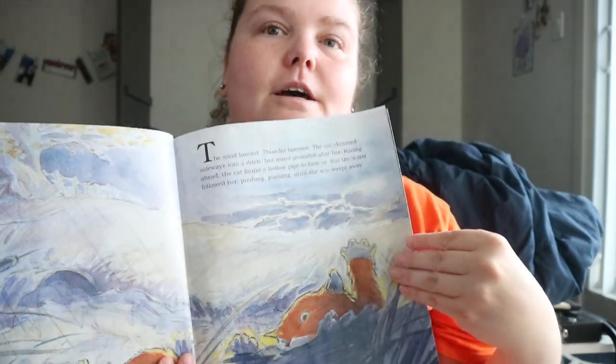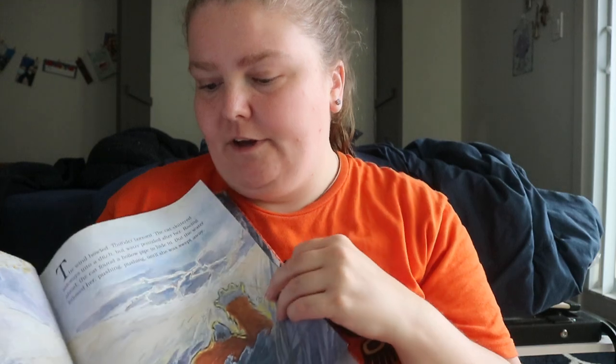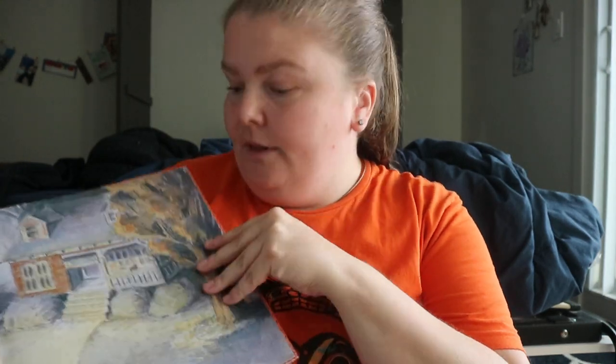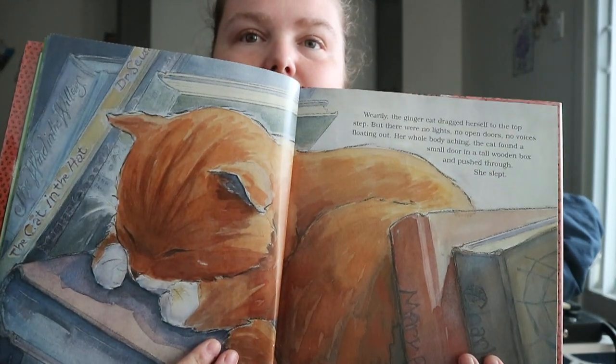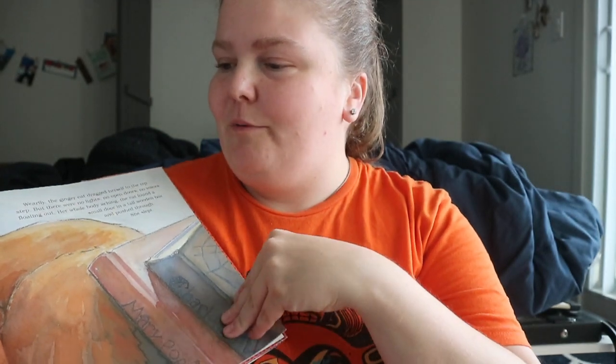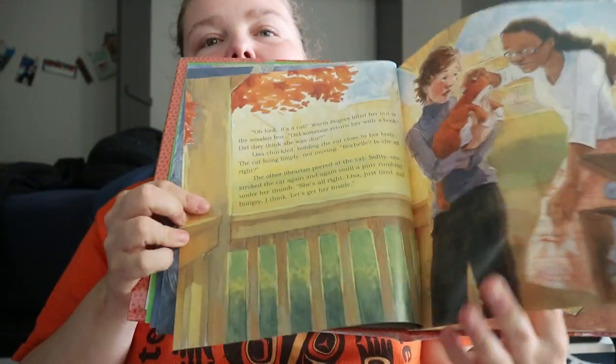On a stormy night, a few days before Halloween, a cat washes up on shore and ends up in the return bin of a library, where it nestles in and is found by the librarians and named Pumpkin Cat.